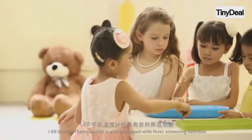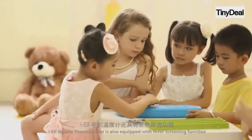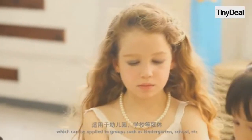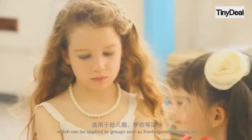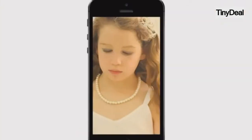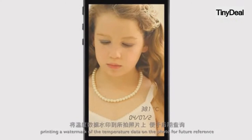At the same time, IELF Mobile Thermometer is also equipped with fever screening functions, which can be applied to groups such as kindergarten, school, etc. You can also take a photo of the testing subject, printing a watermark of the temperature data on the photo for future reference. IELF. Safeguarding your health.